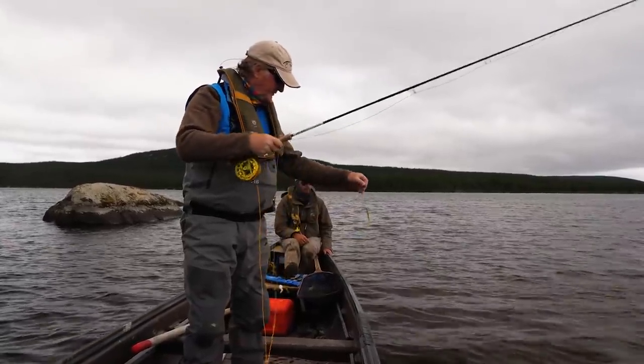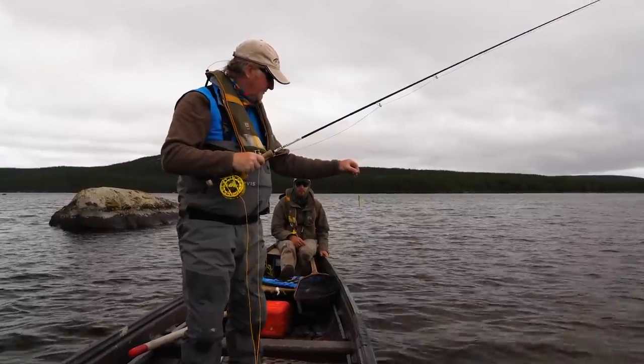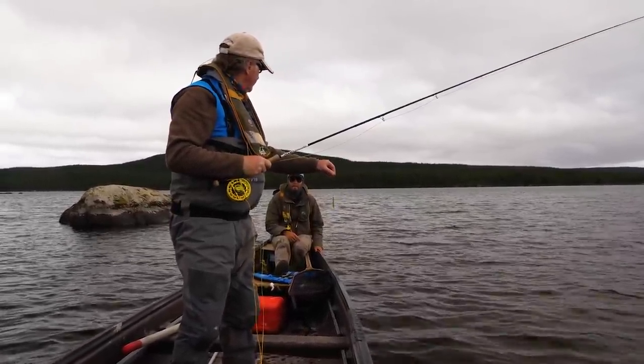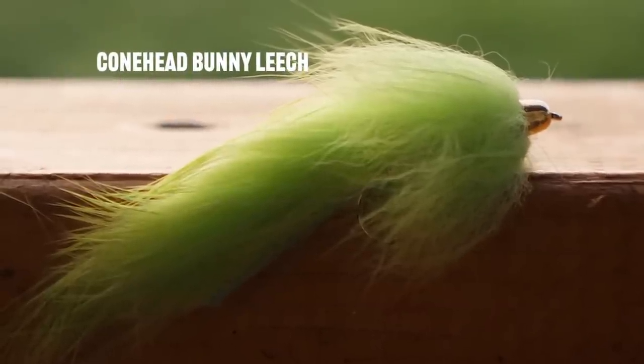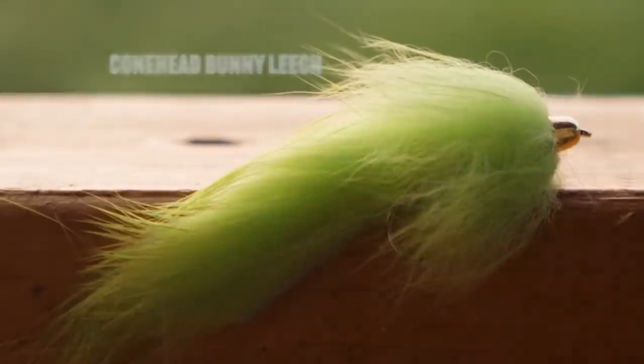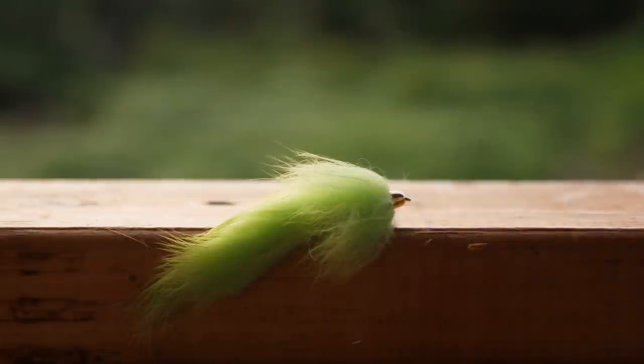So you've got me throwing this chartreuse rabbit strip with a cone head on it. What does that look like to them? I think it's just a really brightly colored leech, maybe, but where the water is so dirty and it is very visible for the fish, I think that's what really makes them strike.